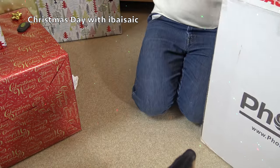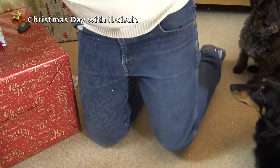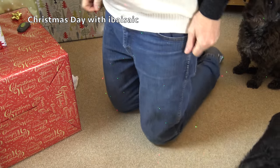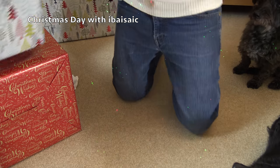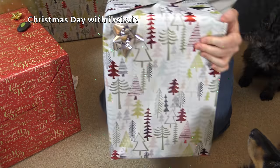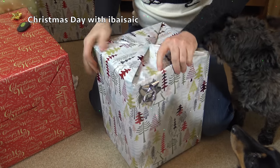Right, what else have we got? Oh, dearie me. Here we go. This one next, I think. What's in here, dogs? Hey, what's in this? I've no idea. I have no idea what this is.